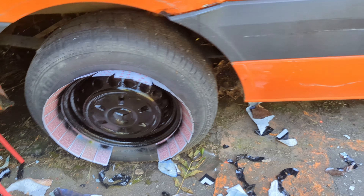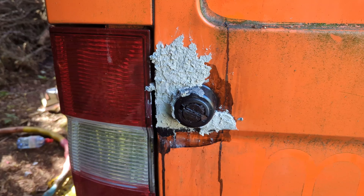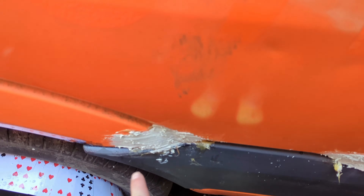I sprayed the tyres, filled in all the holes — we used filler, aluminium filler and then a leveler outside. Same on this side and there.